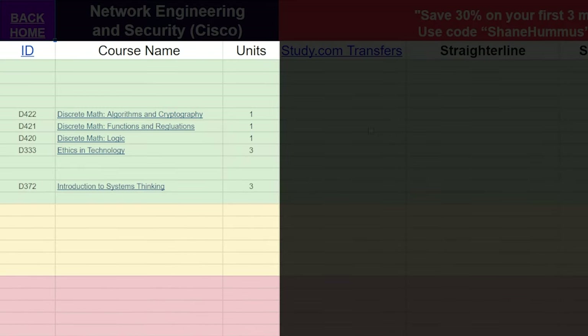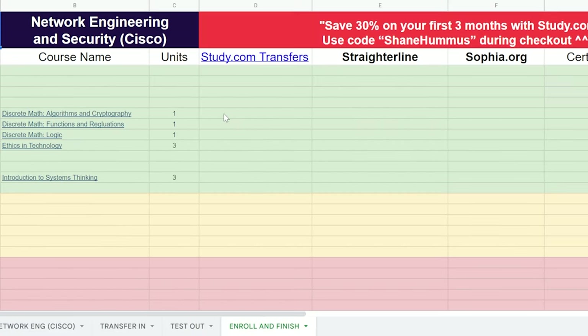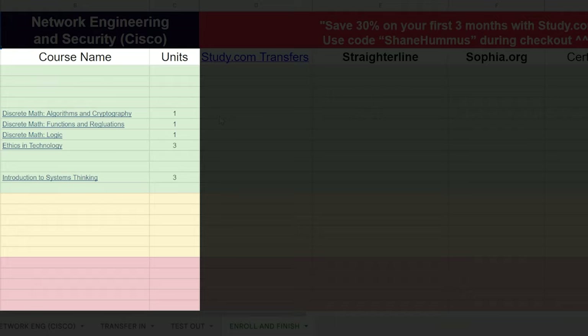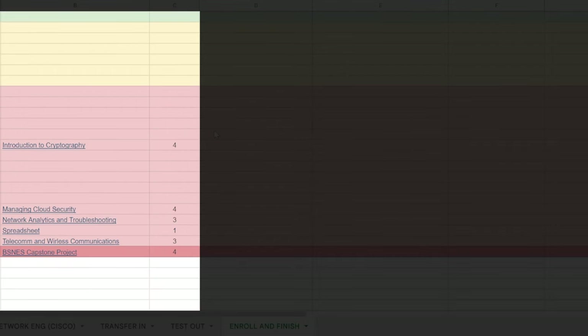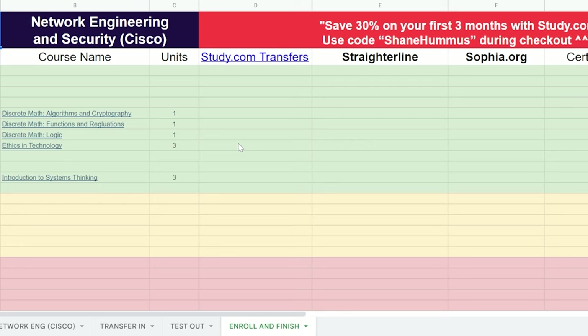After you test out of those and transfer all of them in, you'd get back a list of remaining classes that would likely look a lot like this. You don't even have to wait for the sheet because you have this cheat sheet. Doing a quick count, there are 11 classes total left — so 11 out of 34. At this point you'd move on to step number three, which is pre-studying the remaining classes. If you're really busy and have a good plan going in, you can focus on the harder classes and skip study on the easier ones, but I really recommend studying all of them so you feel confident. Once you feel confident and have a good plan, enroll in WGU and knock out the remaining classes as fast as you possibly can — and that is step number four.